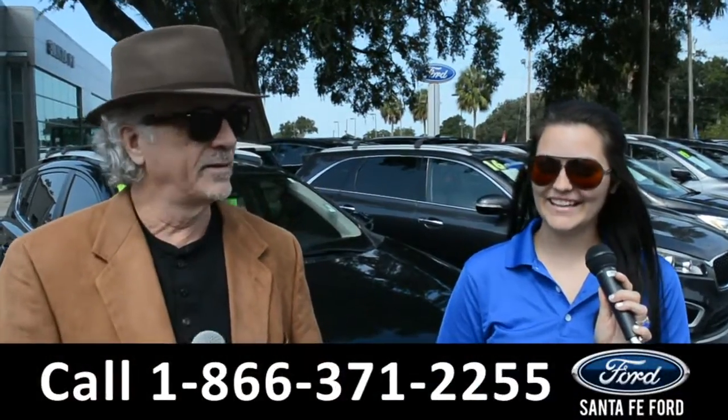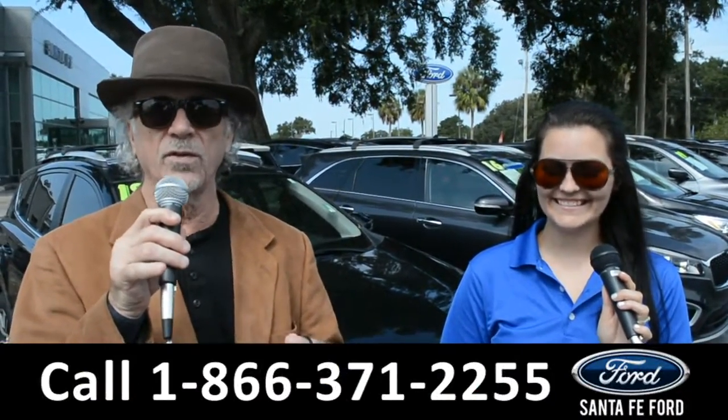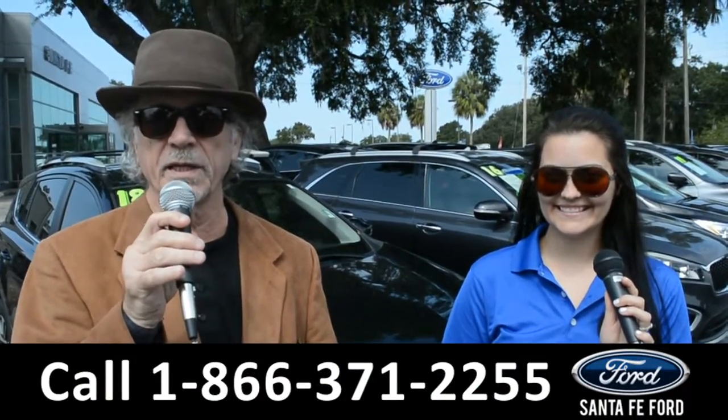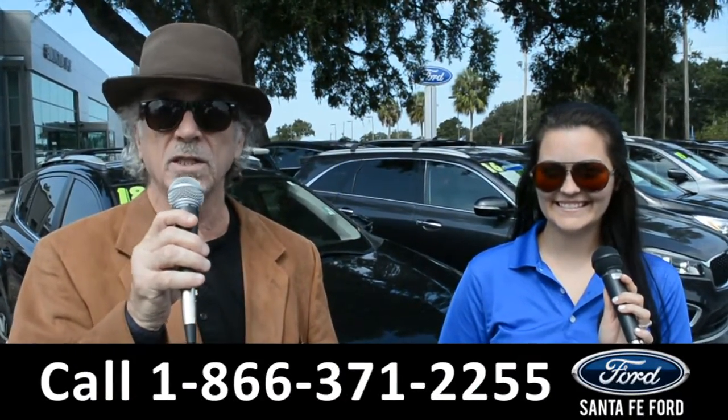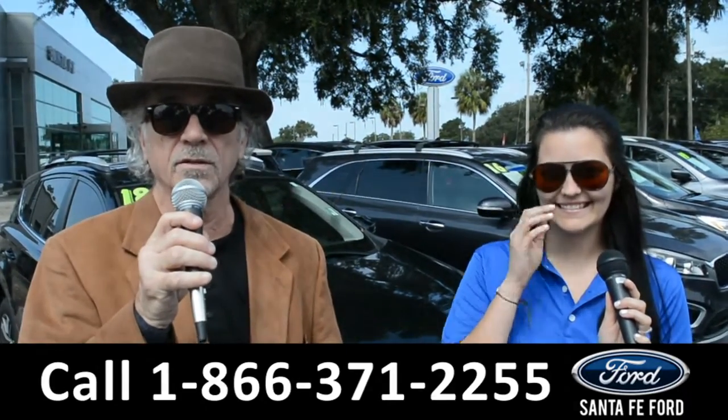Hey, this is Randy and this is Cheyenne. SantafeFord.com, where we have hundreds of cars, trucks and SUVs for sale near Gainesville, Florida — I-75 exit 399. Right now, Cheyenne is going to give us a closer look at one of our used vehicles.